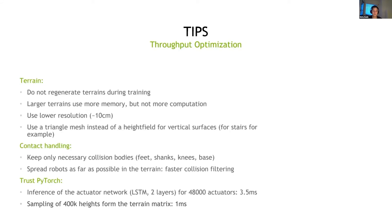Contact handling is also very important for simulation performance. You should only keep necessary collision bodies. For our robot we keep the feet, shank, knees, and base, and all other collisions are ignored because you don't need them for training. A slightly stranger trick: it's good to spread the robots far away from each other rather than having them all in the same spot. Because in Isaac Gym, even though collisions between robots are ignored, they're still detected. Having all robots in the same spot increases collision filtering costs a lot — you can see up to a factor of two difference between having robots together versus spread far apart.